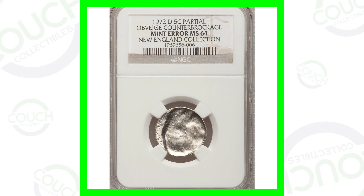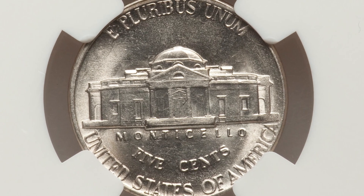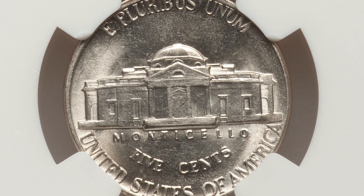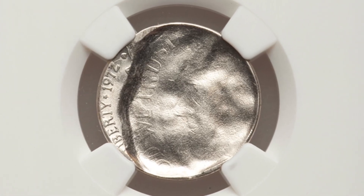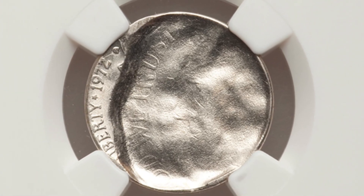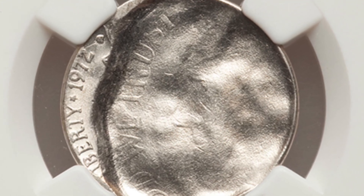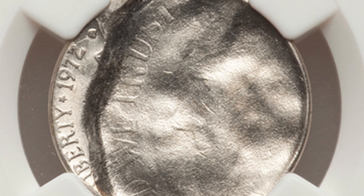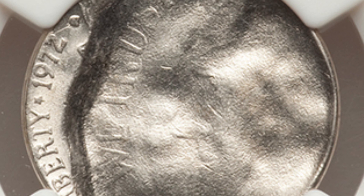Let's start off with a 1972 D Mint mark Jefferson nickel. This coin has a partial obverse counter brockage, graded by NGC. The reverse looks pretty normal, but the front of the coin is where that brockage is taking place. Absolutely amazing — I love these types of mint errors. This coin sold for over $500.